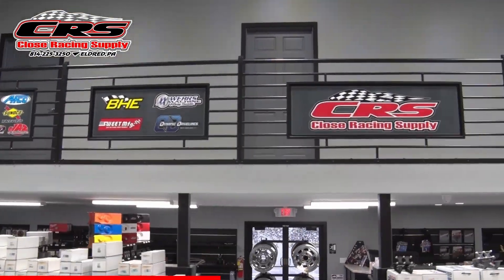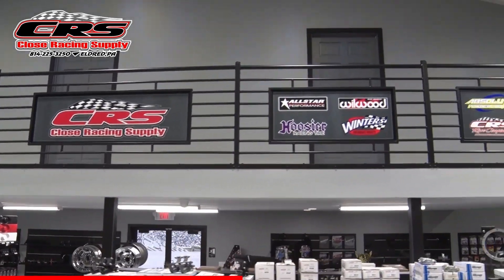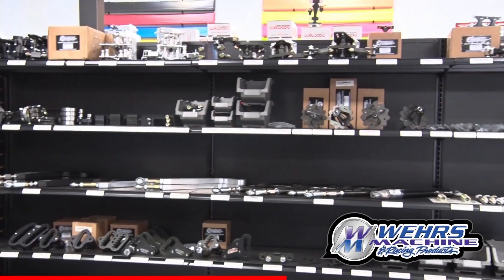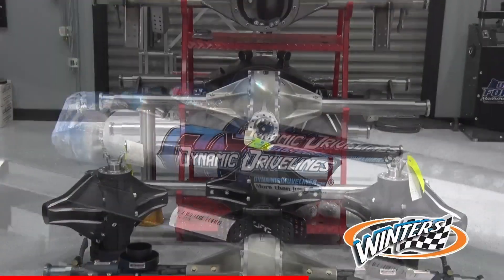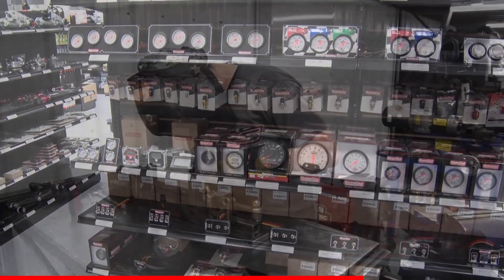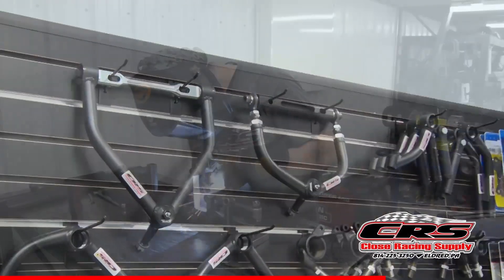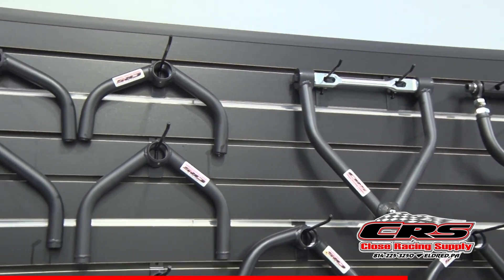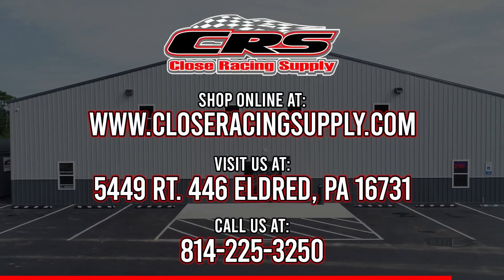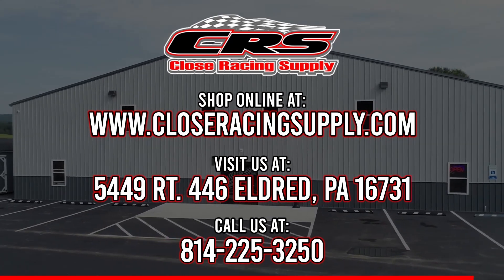In stock at Closed Racing Supply are parts from the most popular manufacturers like All-Star Performance, Ware's Machine, Dynamic Drive Lines, Winner's Performance, Willwood, Quick Car Racing Products, and many others. They also manufacture their own quality CRS race components. Check out the website at ClosedRacingSupply.com or follow them on Facebook.